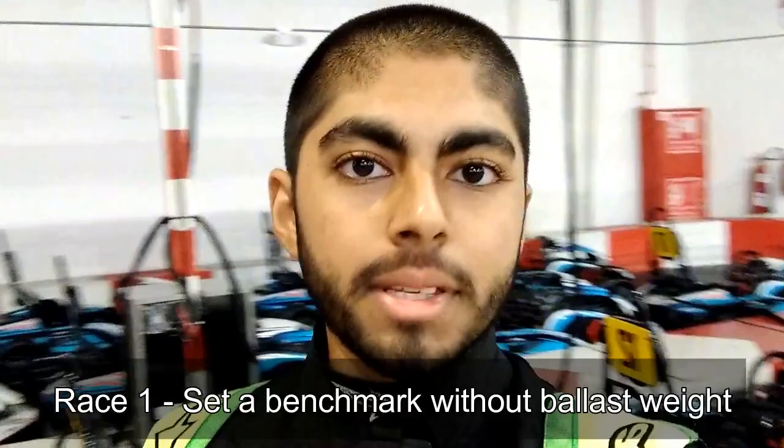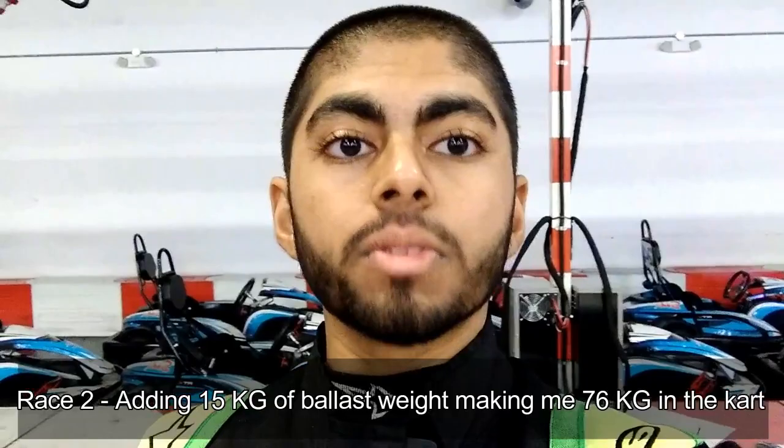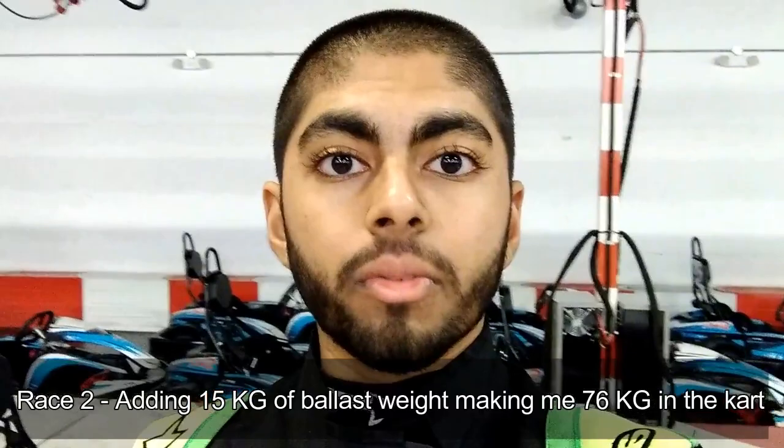The great weight debate in karting — how much does weight actually affect your lap times? Today I'm at the Villaggio karting circuit to find out. I'm going to be doing two races. In the first race I'm just going to be setting a benchmark lap time. Bear in mind I weigh 61 kilos with my karting equipment on. In the second race I'm going to be adding 15 kilos of ballast weight in the form of a 10 kilo weighted vest and 5 kilos of weight which I'll be sitting on, placed on my kart seat.